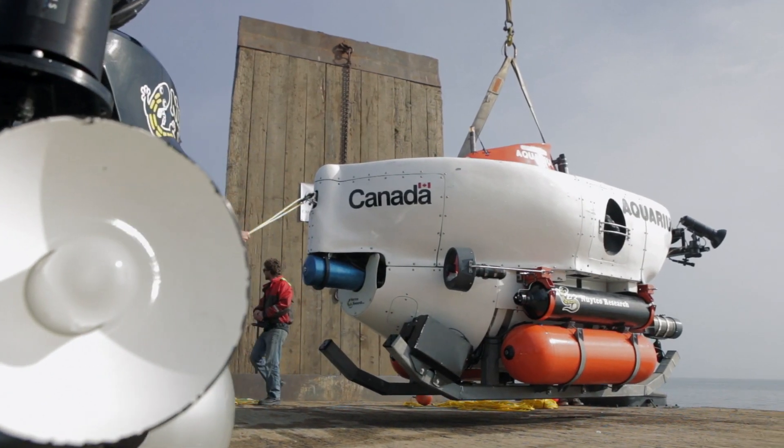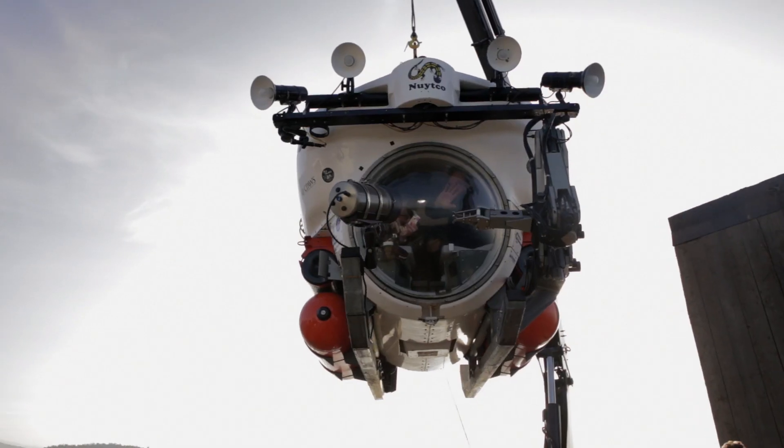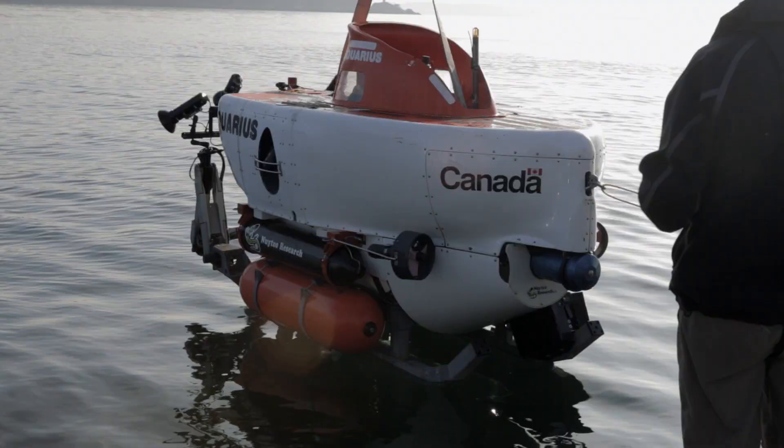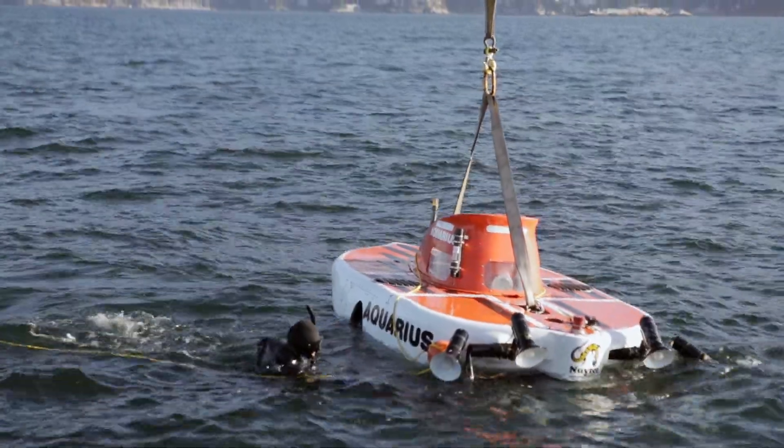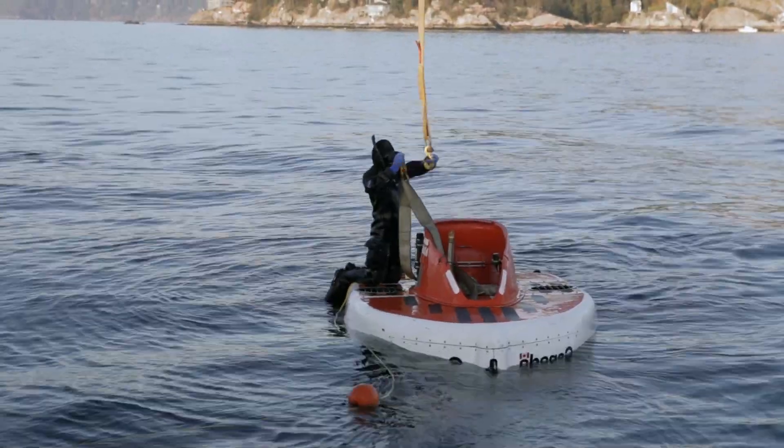It's a bit of a dream come true to be able to go down in the submarines — that's pretty exciting — and to see the sponge reefs first-hand, because we've been working to protect them since 2001.